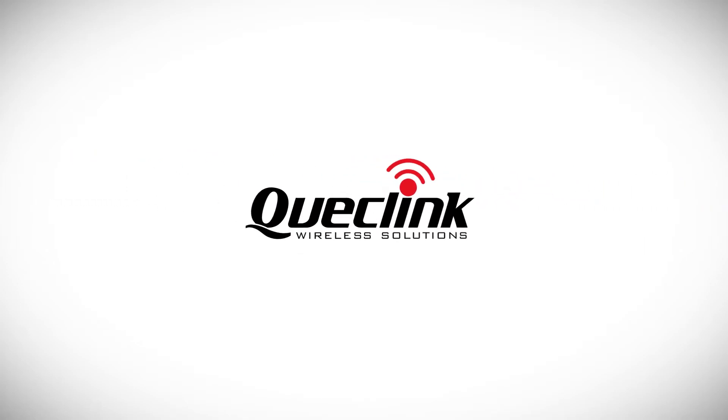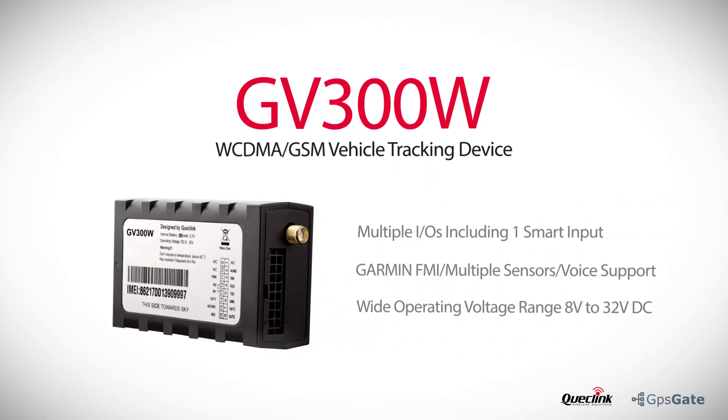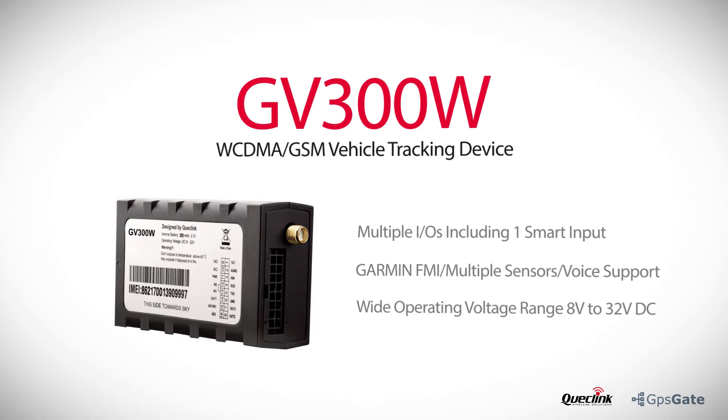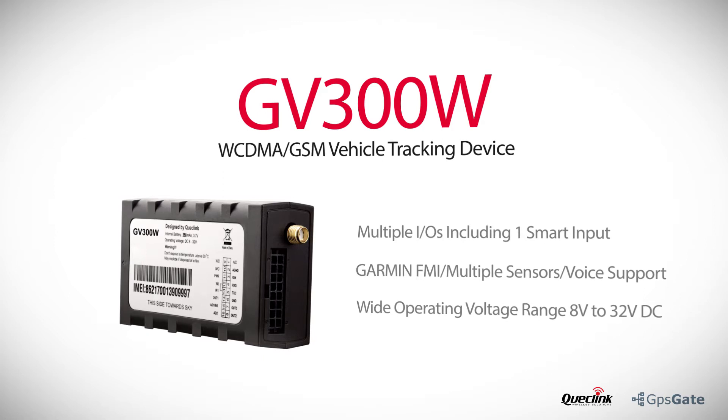QuickLink is a leading supplier of wireless devices and solutions and offers products for automotive tracking, fleet management and much more. The 3G device GV300W has multiple inputs and outputs, including one smart input and support for Garmin FMI.